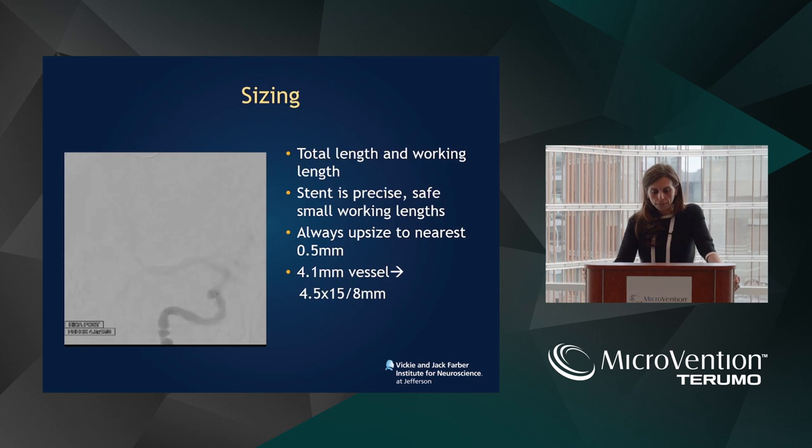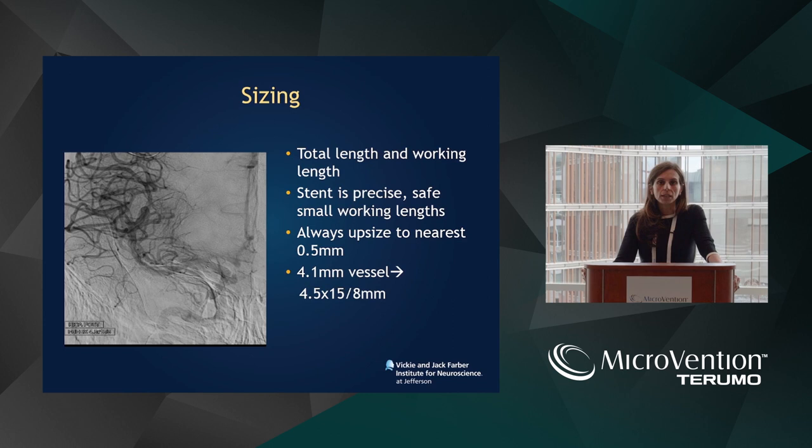The proximal tines open immediately — this is the final run. In terms of sizing, when we first started doing FRED we were pretty true to size, but now I'm starting to oversize by at least half of the vessel size. For example, in this case I had a 4.1 millimeter maximal diameter vessel and my stent was a 4.5. Instead of choosing a 4 and trying to make it fit by passing your microcatheter and microwire through, just oversize the stent. You'll still get the same flow diversion and you actually decrease the risk of ischemia.